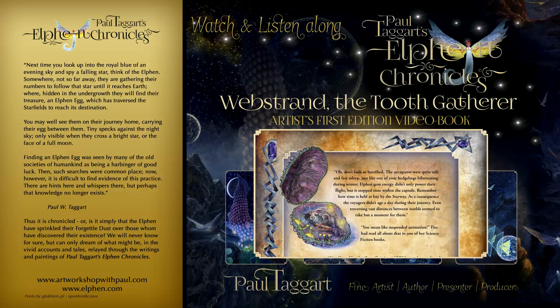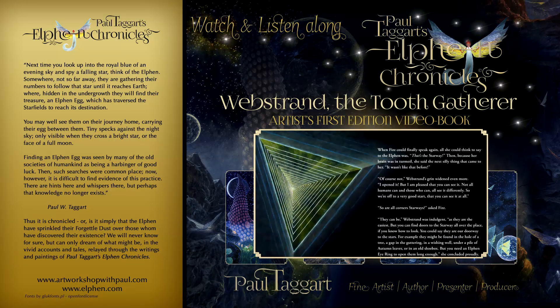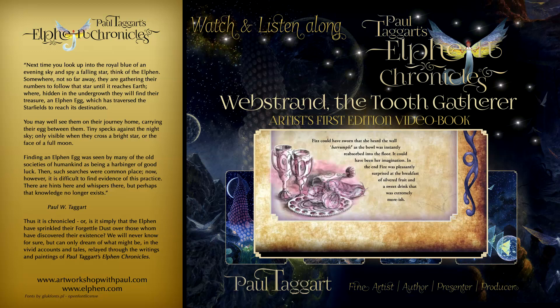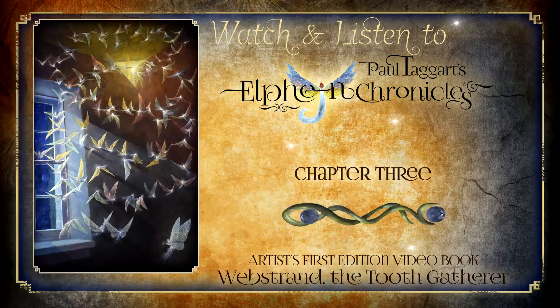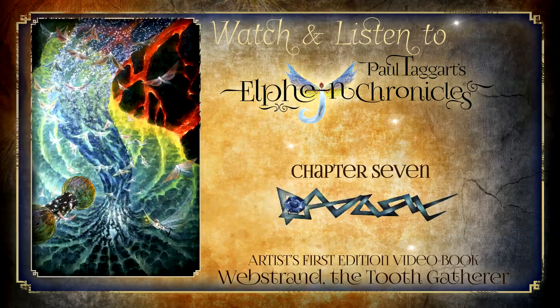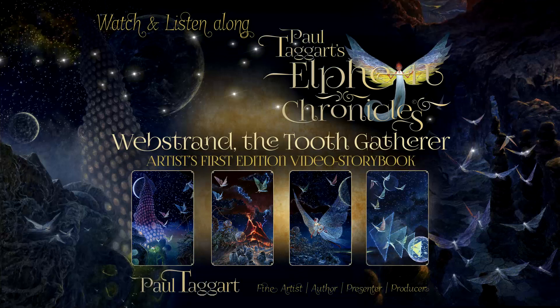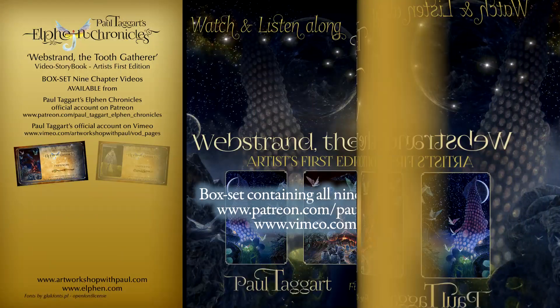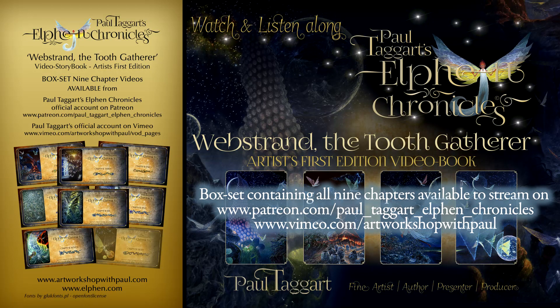Jeweled border artworks, along with animation and additional visual features, adorn the pages of this video storybook, which is accompanied by the original Elfin soundscape, composed specifically for Webstrand the Toothgatherer. Available as a box set for streaming on Patreon and Vimeo.